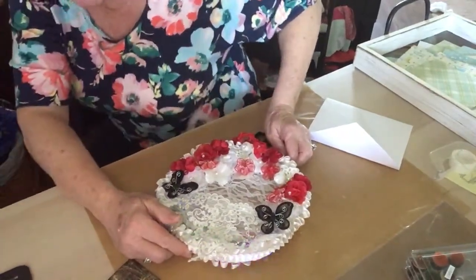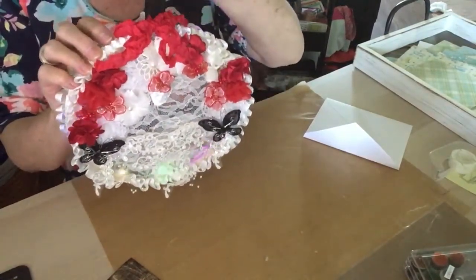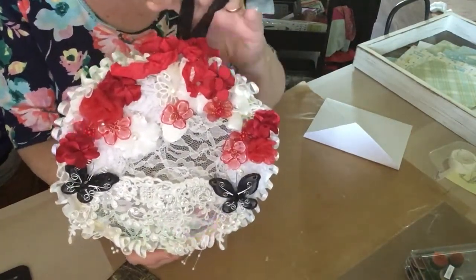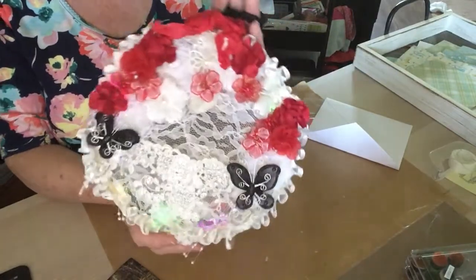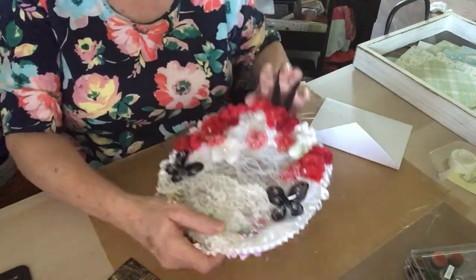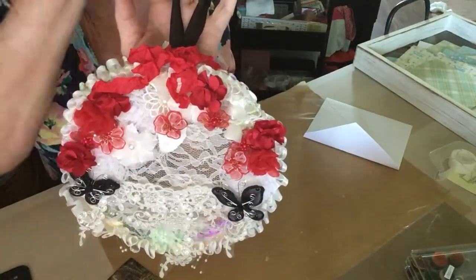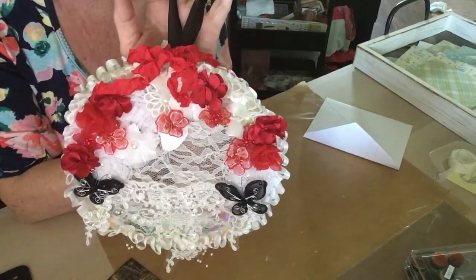Sheila, I just cannot repay you enough, honey, for the happy mail that you send me. Girl, I love it. Like I said, I'm going to hang this in my bedroom. My bedroom's red and white, and it's got black in it too — red and white and black, with black wrought iron. She's got black in it too, Sheila. Thank you so much. If you all are not subscribed to Country Girl First Crafts, please go over and sub to that beautiful lady. Love her so much. I love you too, Miss Sheila. Thank you so very much, sweetheart.